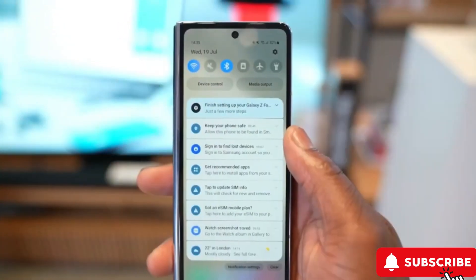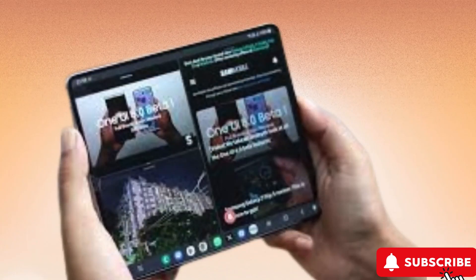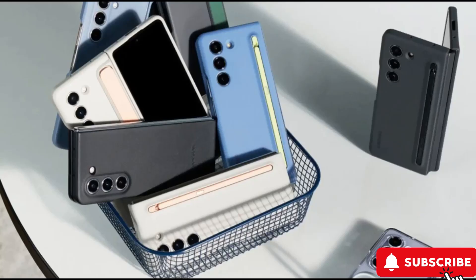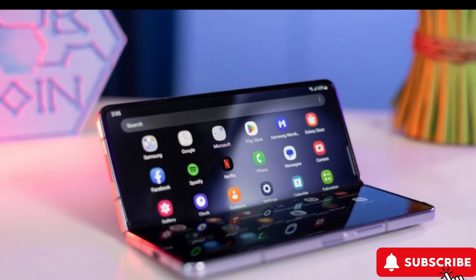Imagine a Galaxy Z Fold 6 that's easier on your budget. Samsung might be looking to cut some premium features, like S Pen support and the under-panel camera, to offer a more affordable foldable phone. We're diving deep into what this means for you and which features might be on the chopping block to lower those prices.